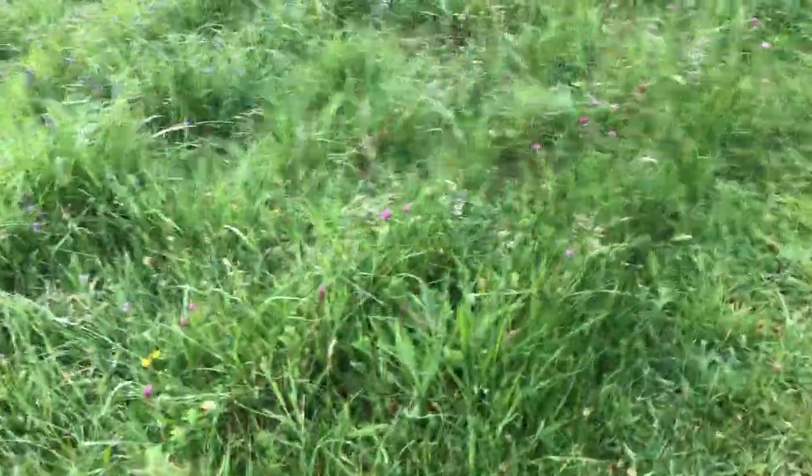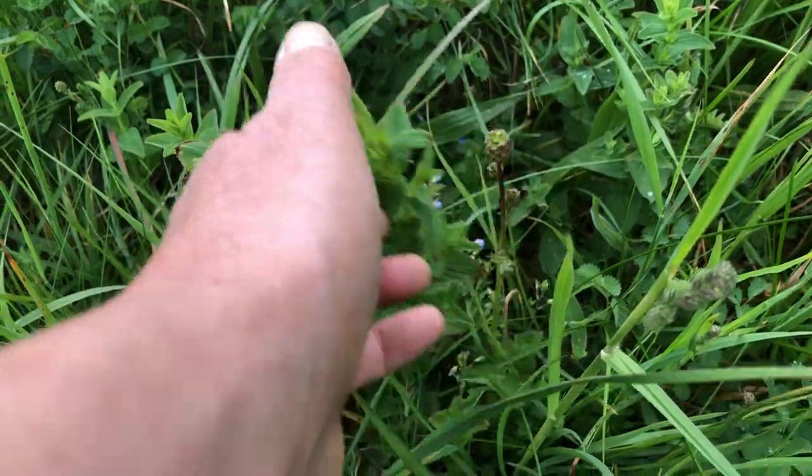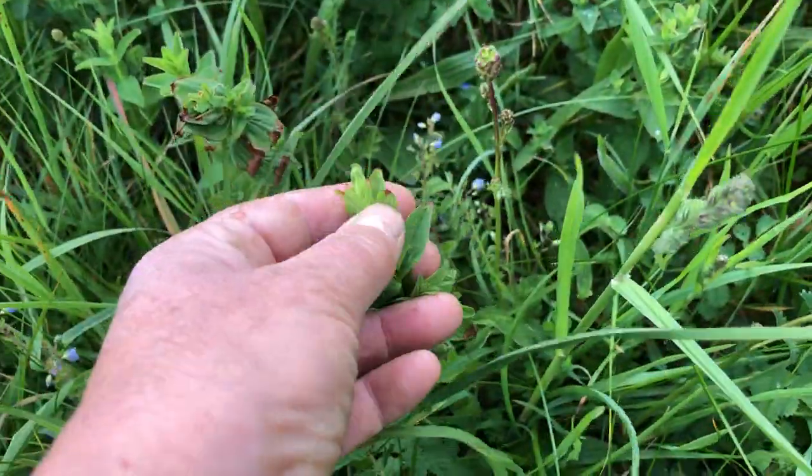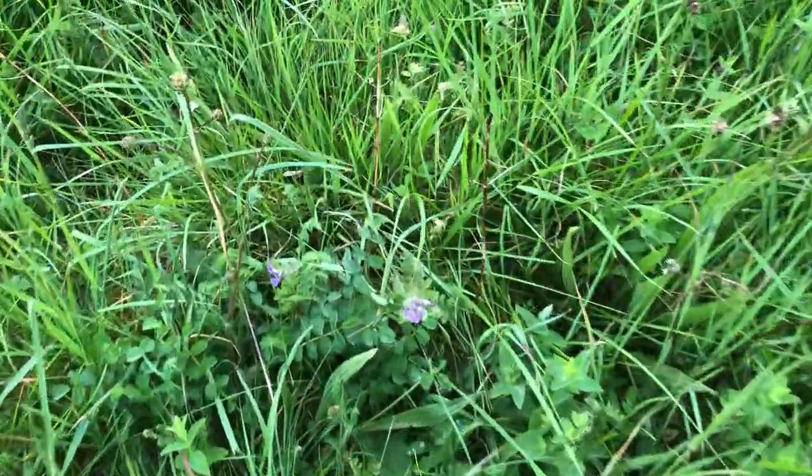A lot of buttercup dandelions in here as well. This is St. John's wort — it's not flowering yet, but it will be. It's great for dyeing fibers.